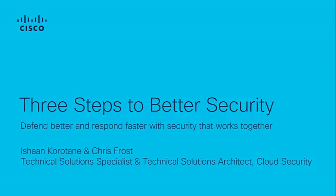If you have any questions, do make sure that you put them in the Q&A box and Chris will be able to help you with those questions as well. But very much today it's looking at three steps to better security — looking at how do we defend better and respond faster with security that works together.